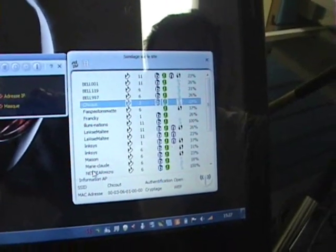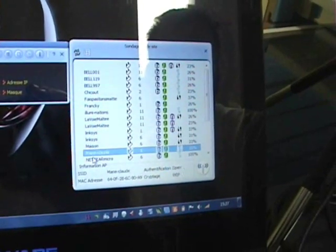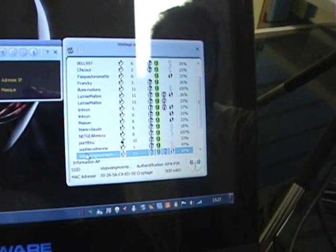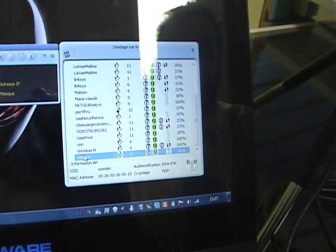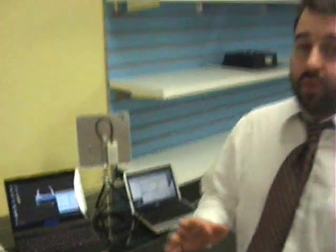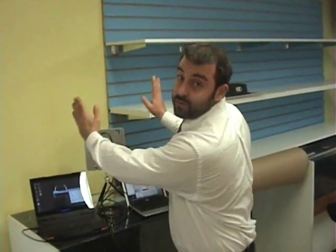Now if we look on the other laptop that has been equipped with the antenna, we have twenty-four networks. But what we have to keep in mind is that this antenna is directional, so it's only picking up networks that are in this one direction.